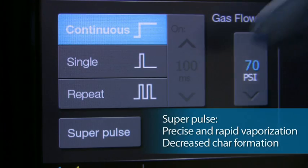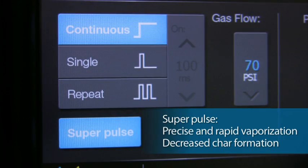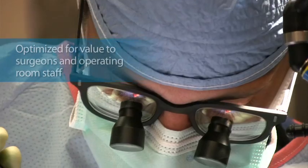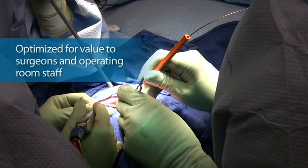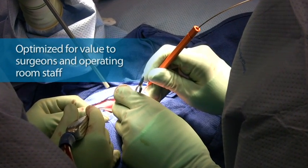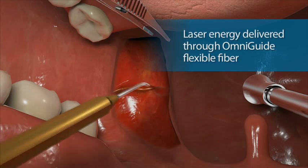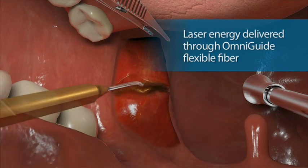Super Pulse mode allows precise and rapid vaporization with decreased char formation. The Fels 25A IntelliGuide laser system is optimized for value to both the surgeon and the operating room staff. CO2 laser energy is delivered through OmniGuide's hollow core flexible fiber system directly to the tissue of interest.